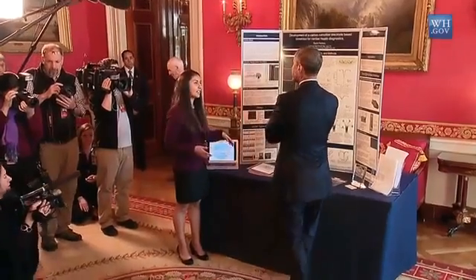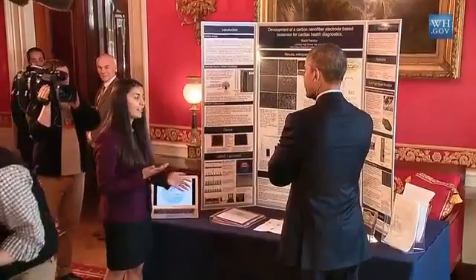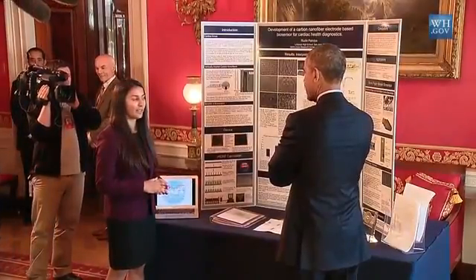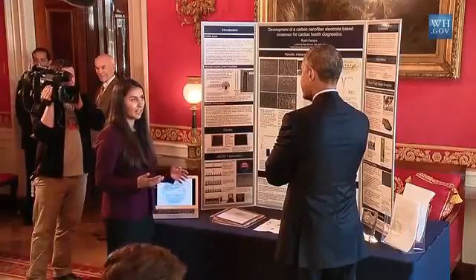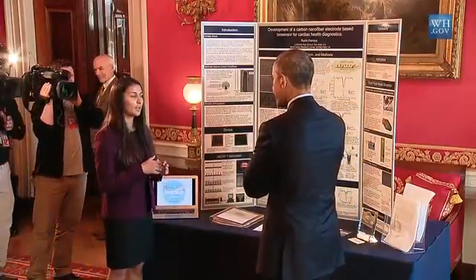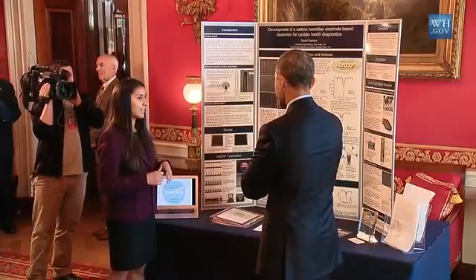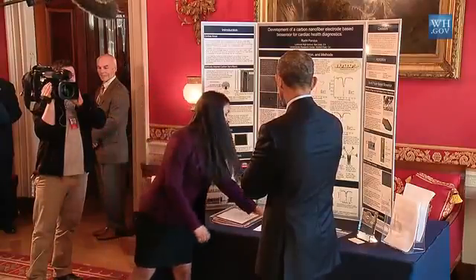What have you been working on? I developed a nanotechnology-based biosensor for cardiac health diagnostics. Cardiac arrest is actually the leading cause of death in the world — it causes approximately one-third of deaths. Current methods for detecting cardiac arrest are long, expensive, and invasive. So I wanted to develop a device that was very inexpensive, minimally invasive, and very sensitive. This is actually what it looks like.